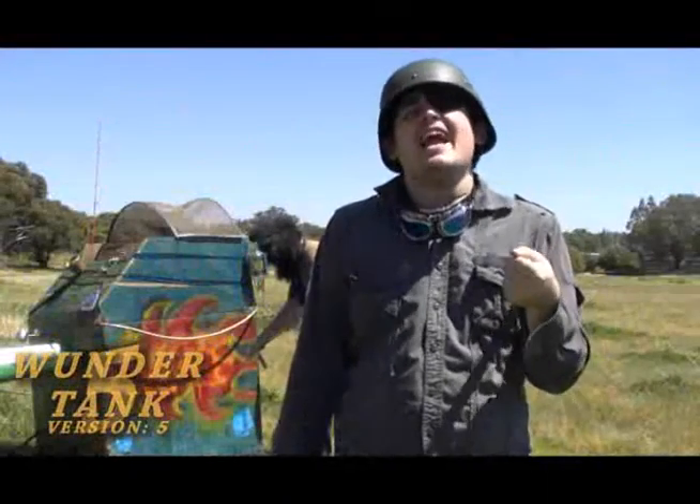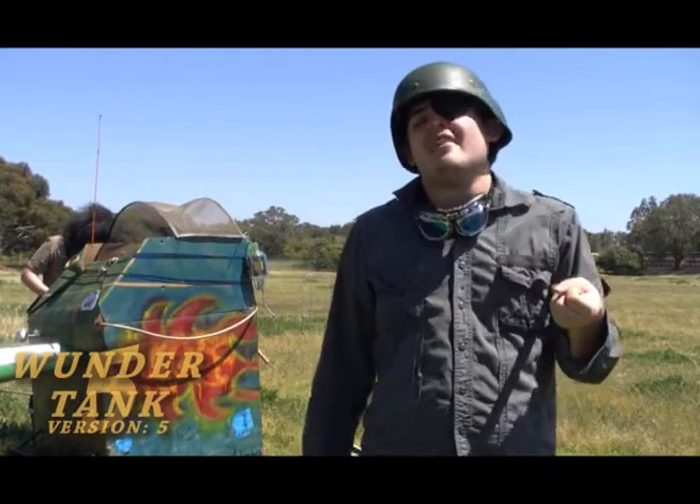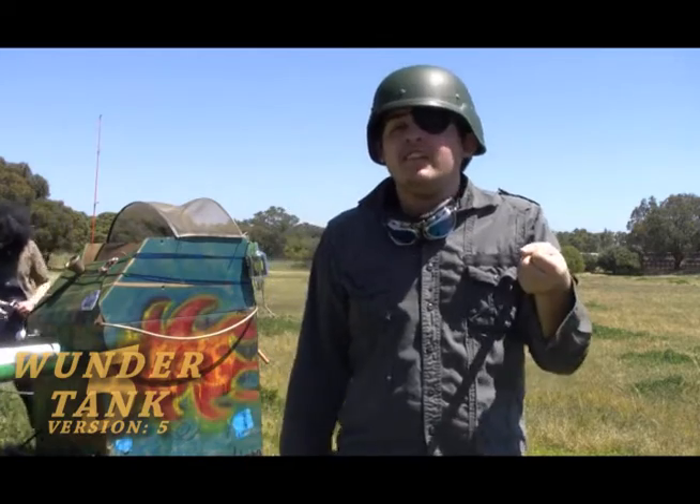Welcome to the Thunder Tank version 5 test video. The Thunder Tank version 5 is a wondrous Thunder Tank.